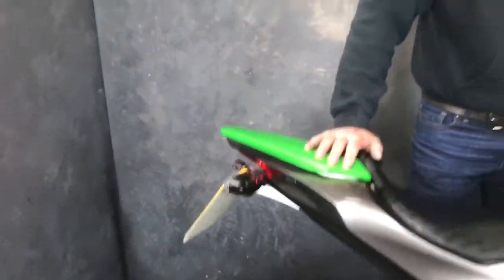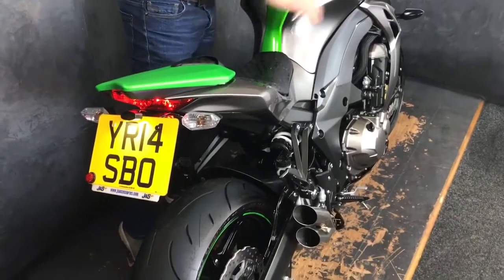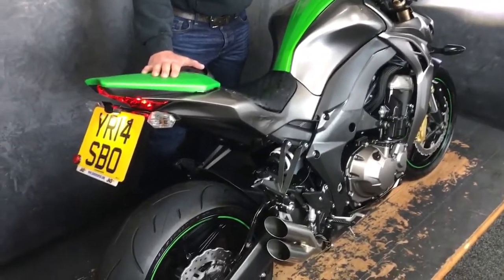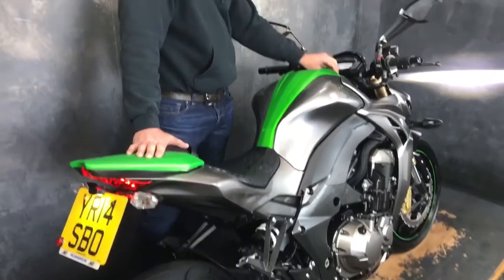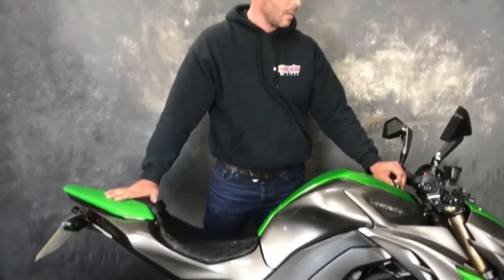It's just gorgeous — just like new condition, barely used at all. Cranking it up for you. There you go.